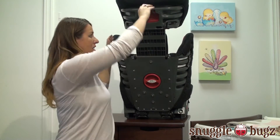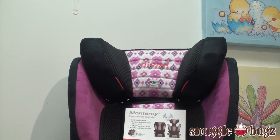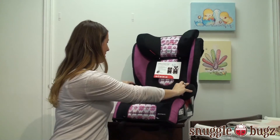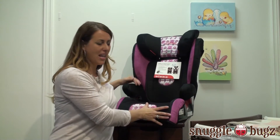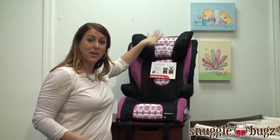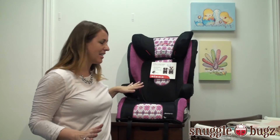You have your headrest which actually goes up quite a bit, so no matter what, you're going to get the right height for your child. That's important because right in here is the guide for the actual seat belt in the car. You want to make sure in a booster that the seat belt is going from shoulder to hip. If it's not going from shoulder to hip it might be cutting across here, which is definitely not safe. With the headrest going up and down you can guarantee you're going to get that safety.